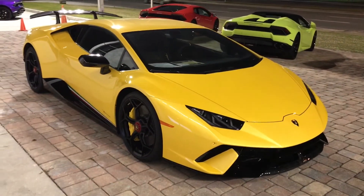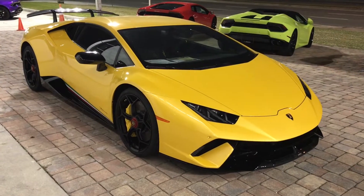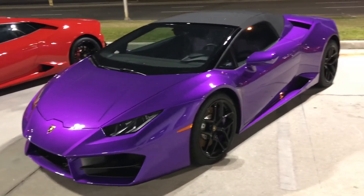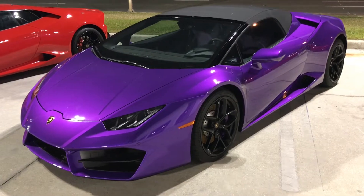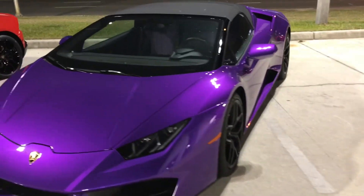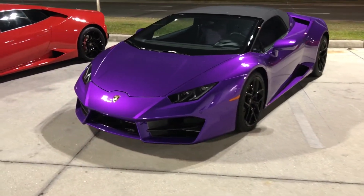That is awesome, oh my god. Let's check the purple one up here — this is a purple one and I really like the color on this one too. It might be a Huracan as well. I don't know, we'll see. It's such a beautiful car.